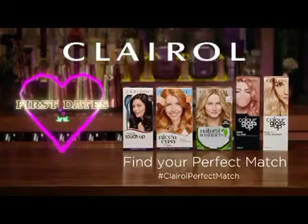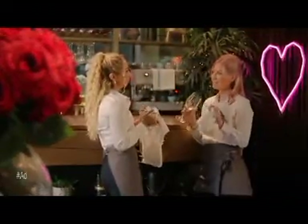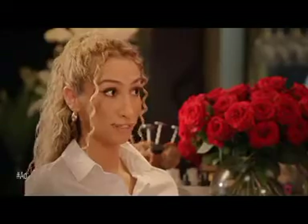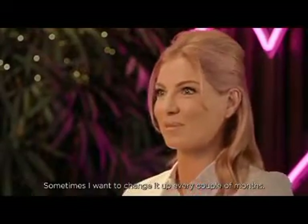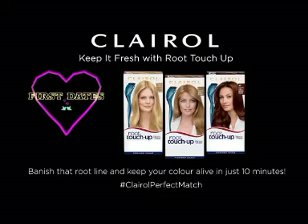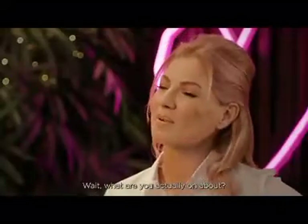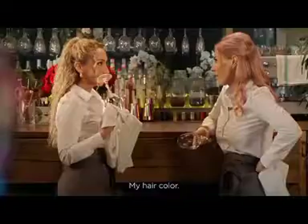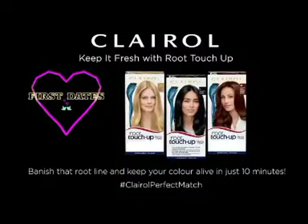Find your perfect match with Clairol and First Dates. When you find your perfect match, you know it straight away. Sometimes I want to change it up every couple of months. I've swapped blonde to brunette within a weekend before. Wait, what are you actually on about? My hair color. Why? What are you talking about? Same.